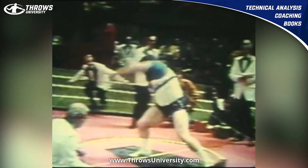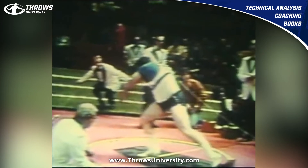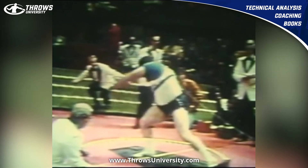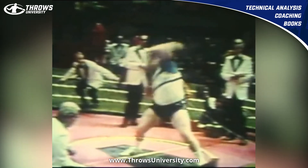His right knee doesn't come through as well as Timmerman or Michael Carter, but keep in mind this was 10 years or more before. His left foot's decent, maybe a little deep — would prefer that plantar flexion there. Because his chest is more over his hip, he starts to shift forward early without that rotation from the knee.